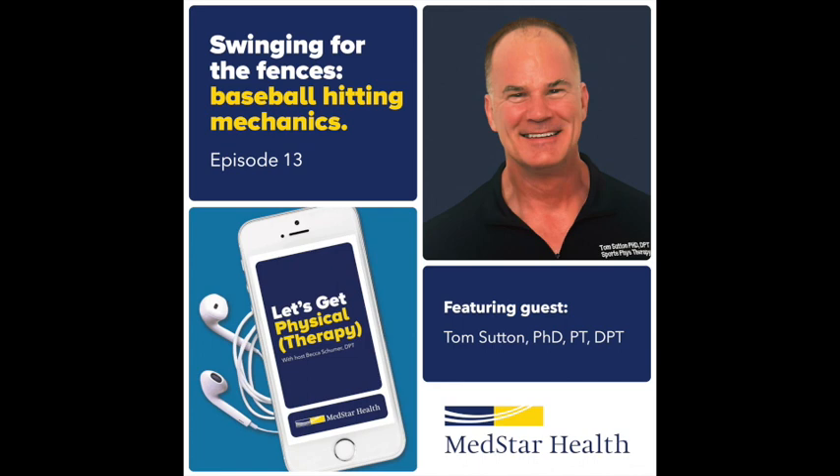Welcome back. Let's Get Physical Therapy is an educational podcast brought to you by MedStar Health and hosted by physical therapist Becca Schumer. I will be sharing the mic with tons of healthcare professionals with the goal of educating and inspiring fellow PTs and future PTs. We hope you find this both informative and inspirational, ultimately optimizing how we treat our patients as healthcare professionals. Please enjoy today's episode.